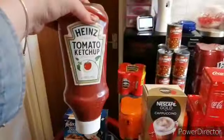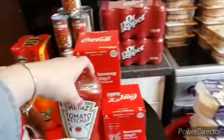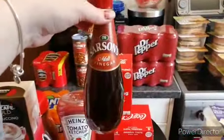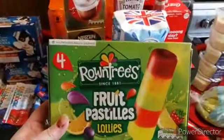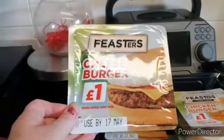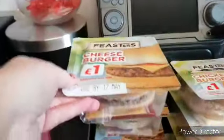A bottle of red sauce, a bottle of vinegar, and two boxes of these fruit pasta lollies — and that's all we've got in the lollies. So we've got our usual burgers and I think we've got five of them.